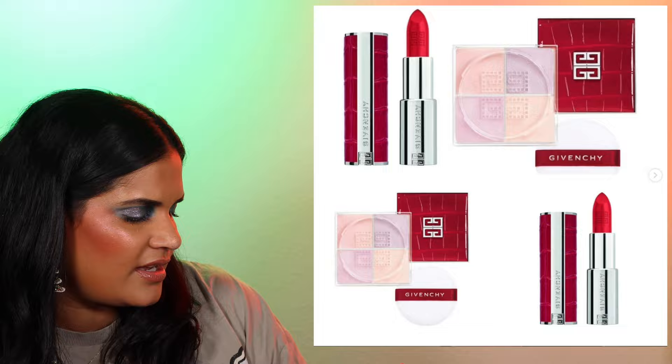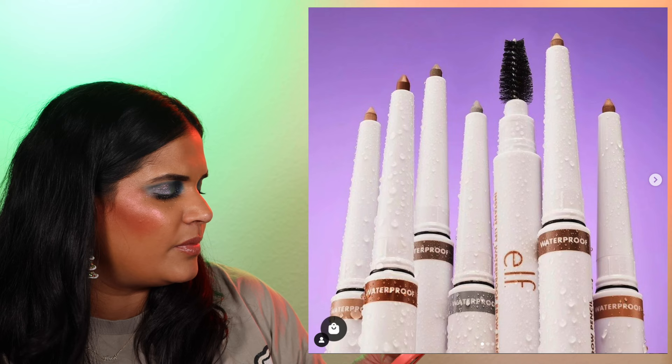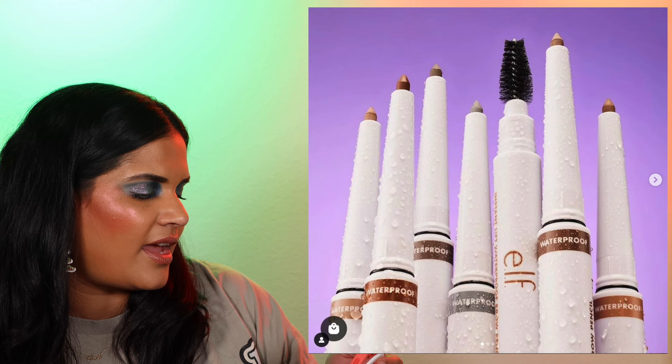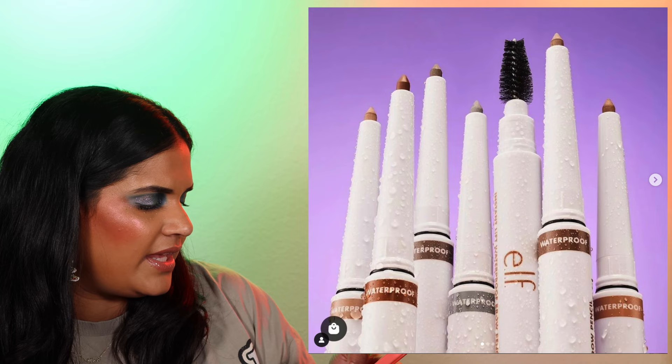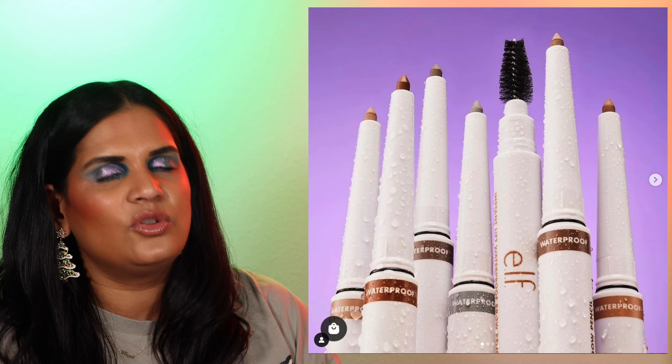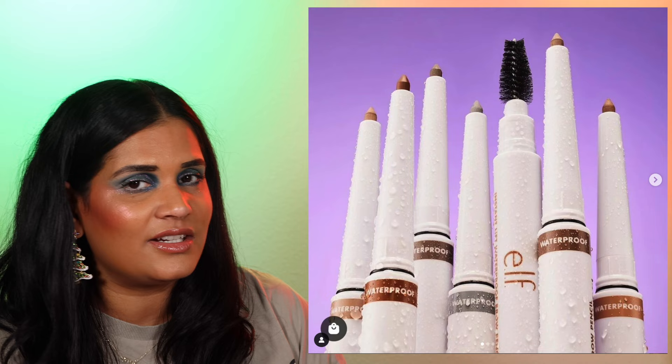From ELF, there's a reformulated product — the new Instant Lift Waterproof Brow Pencil. It's an OG formula that has now been made waterproof, available in six shades for $4 each. I love that ELF is continuing to cater to people looking for affordable good quality makeup. An affordable brow product is something everybody goes through, especially brow pencils, so very curious to hear what people think.